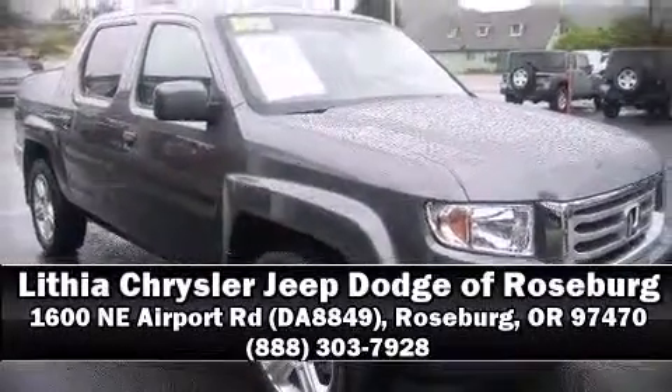traction control, brake assist, and four-wheel disc brakes with ABS. Stop by our dealership or give us a call for more information.